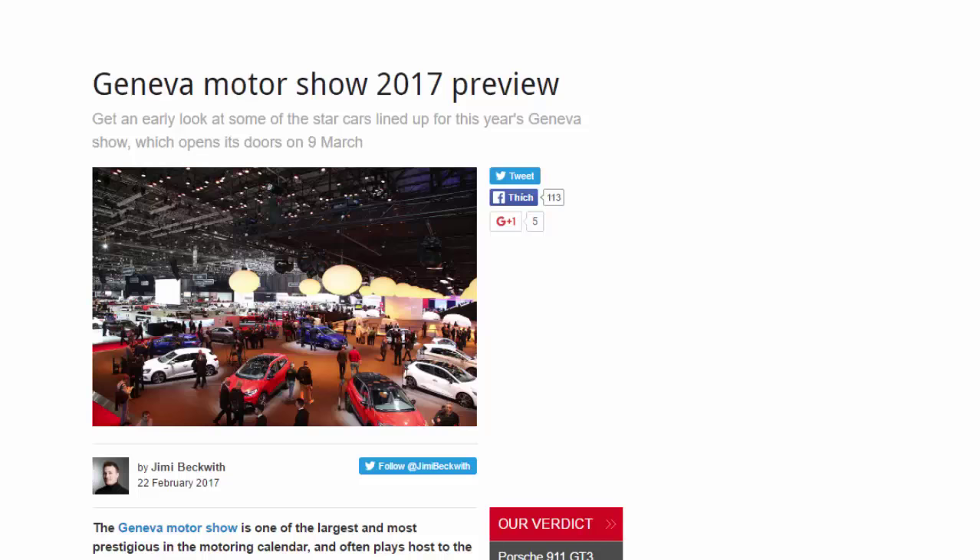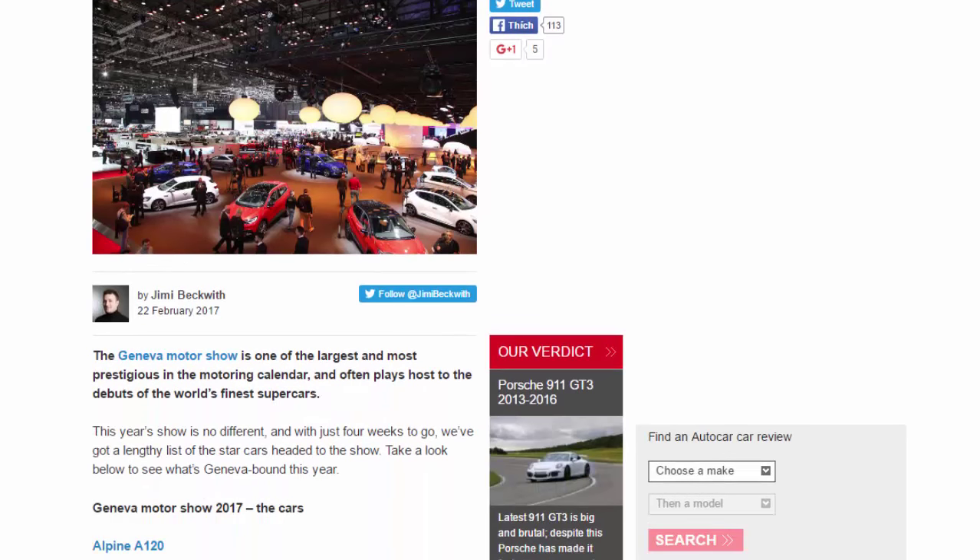Geneva Motor Show 2017 Preview. Get an early look at some of the star cars lined up for this year's Geneva Show, which opens its doors on March 9. The Geneva Motor Show is one of the largest and most prestigious in the motoring calendar, and often plays host to the debuts of the world's finest supercars. This year's show is no different, and with just 4 weeks to go, we've got a lengthy list of the star cars headed to the show.